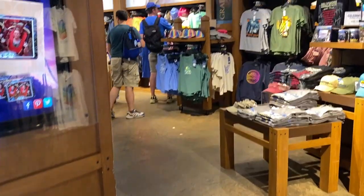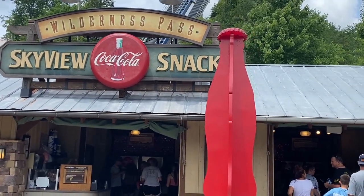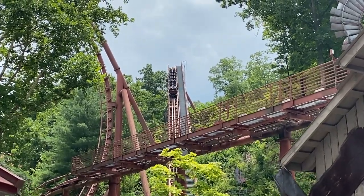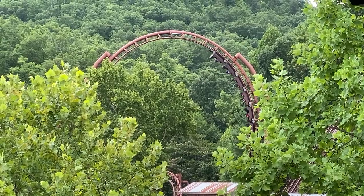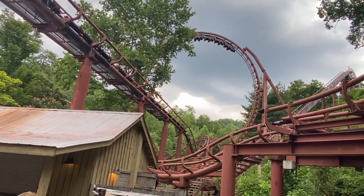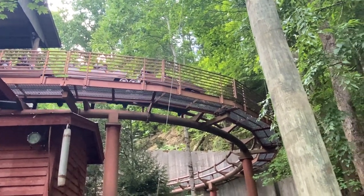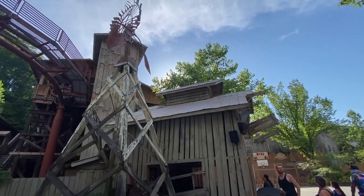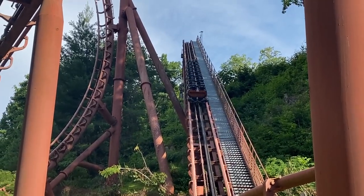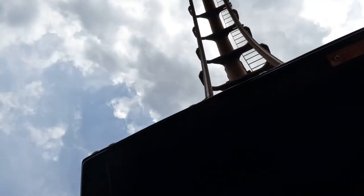After grabbing your belongings from the lockers, stop by Eagle's Fly Outfitters for souvenirs, or stop by the Skyview snack bar before heading down the hill toward the Craftsman's Valley section of the park, where you'll be greeted by the Tennessee Tornado roller coaster. The Tennessee Tornado is a sit-down steel Arrow looping roller coaster built in 1999. Arrow Dynamics has gone out of business since the coaster was built, making this a last of its kind.